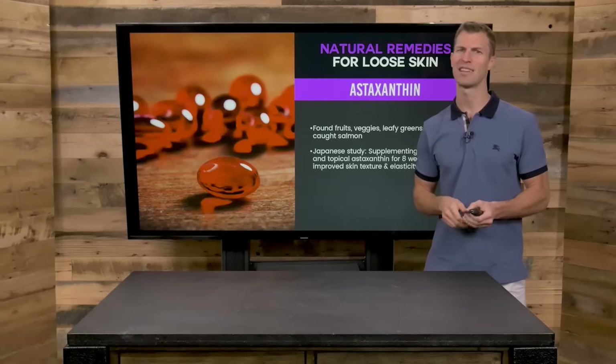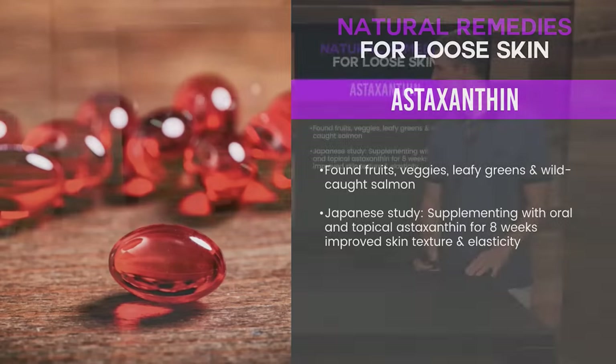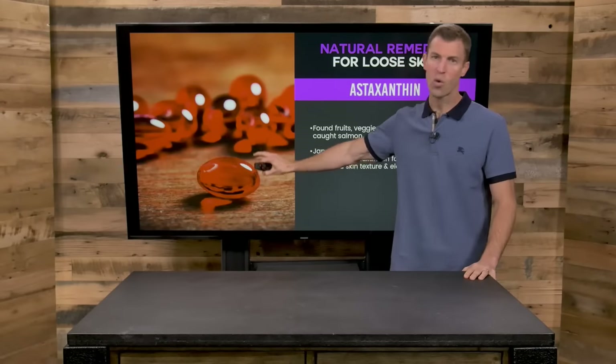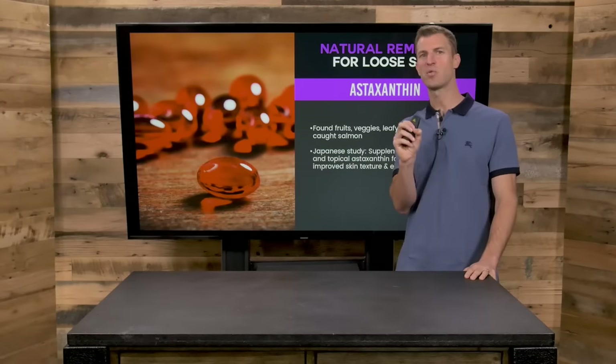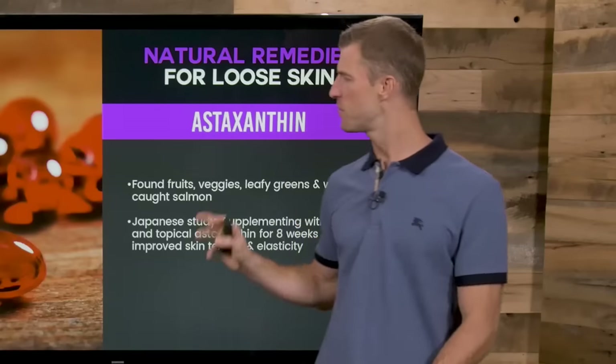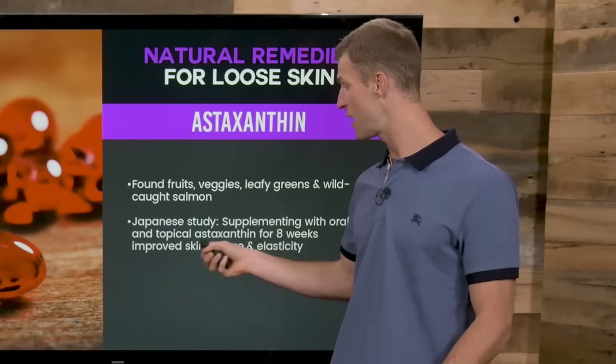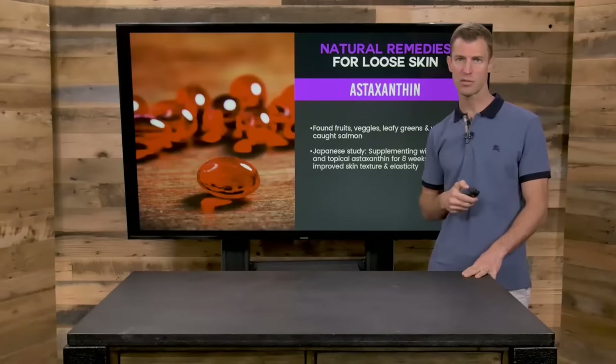A few other supplements to consider: astaxanthin. Astaxanthin is a naturally occurring compound found in seaweed and wild-caught salmon — it's actually what gives wild-caught salmon its orange color. This has been shown to really be great for improving your skin texture in clinical studies.